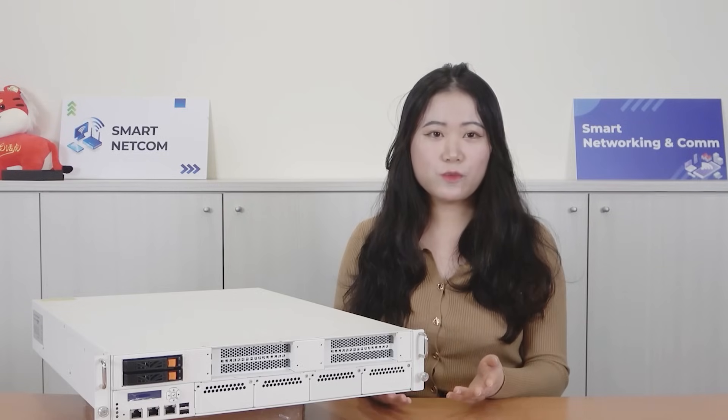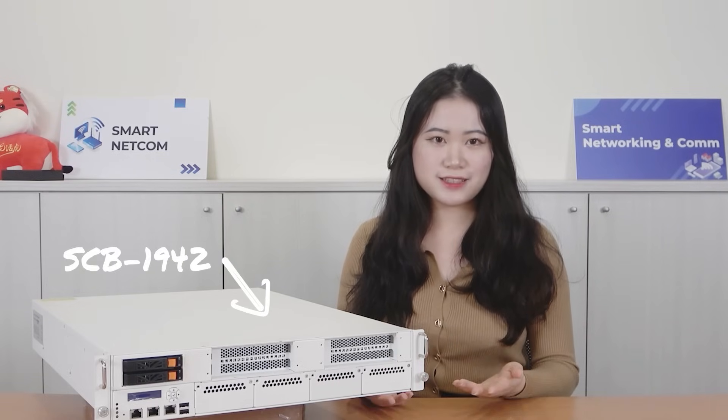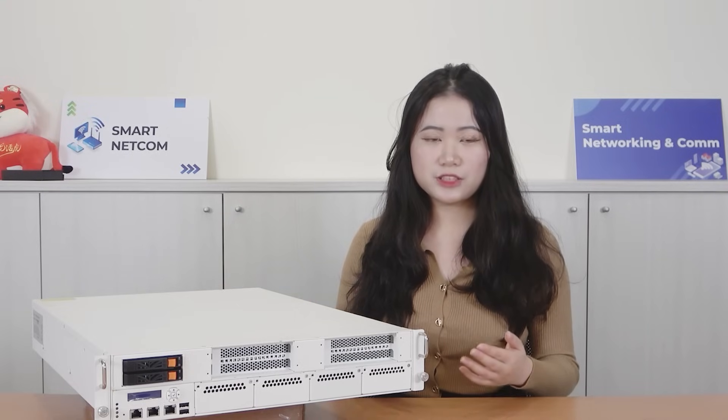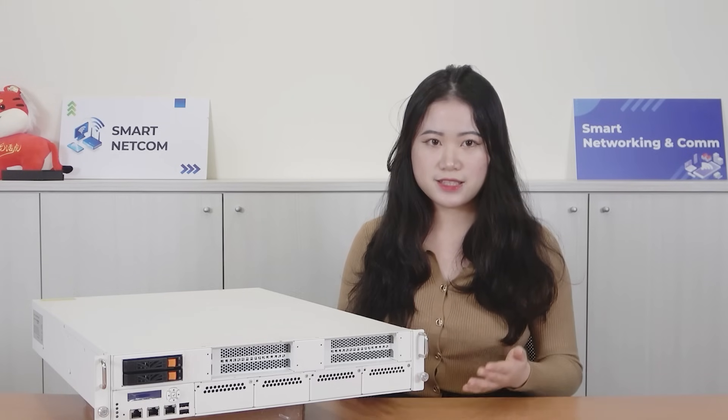Hello everyone, I'm Claire Liu, Product Manager of Erwin Technologies. Today we are going to share with you that our Performant Network Appliance SCB1942 series has been selected to perform as an intelligent intrusion prevention system for effective cybersecurity protection with the best TCO.